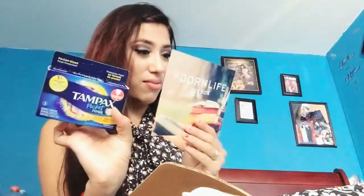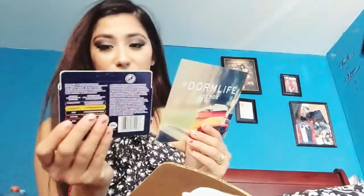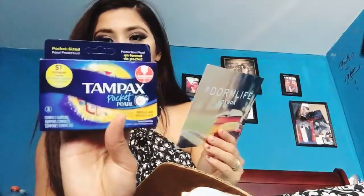The next product I see here is Tampax Pocket Pro. This is a full size product — fits in your pocket. So these are basically tampons for on the go. I don't wear them personally, but they fit in your pants pocket.